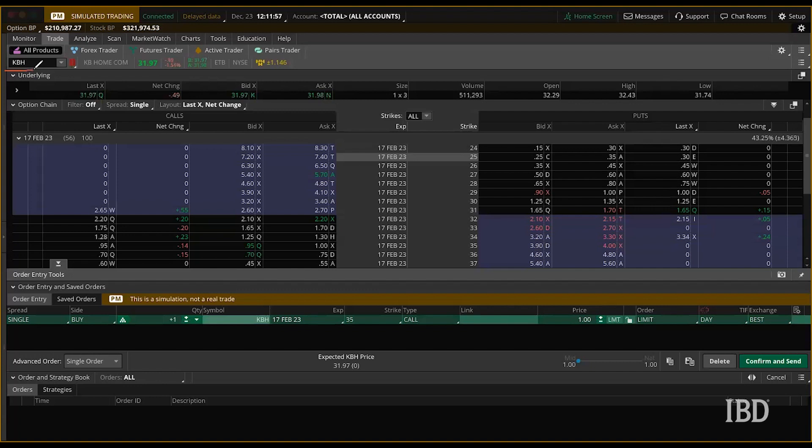Let's go over to my trading dashboard and set up this trade. Looking at KBH here on thinkorswim, first select single in the spread type box up here and make sure you are on the February 17th expiration. Then looking at our strike prices in the middle, we're going to be looking at the 35 strike.